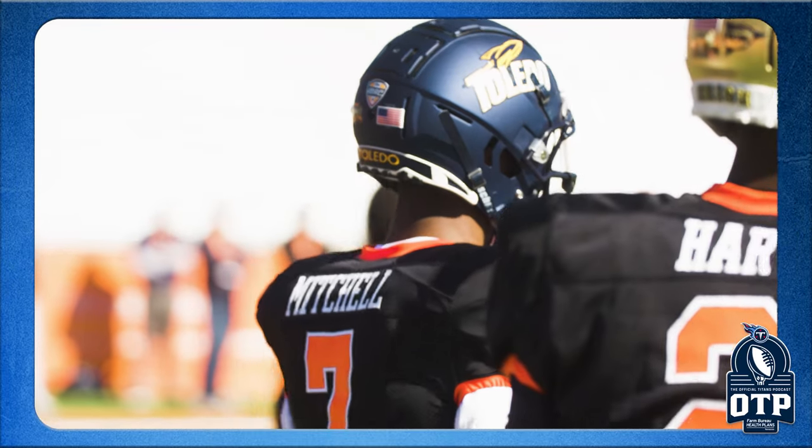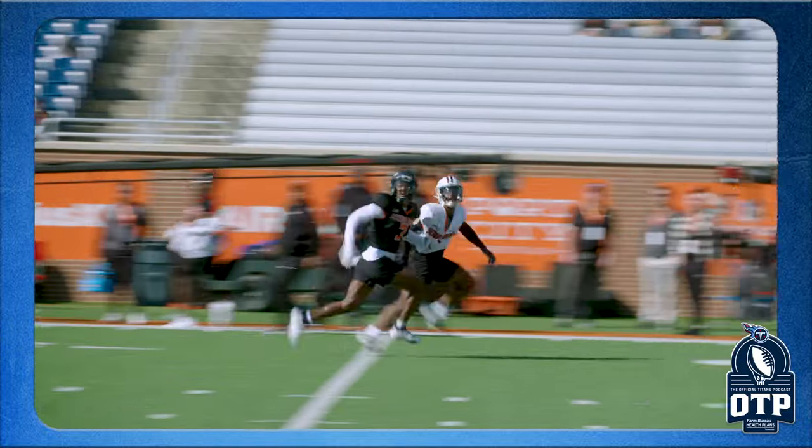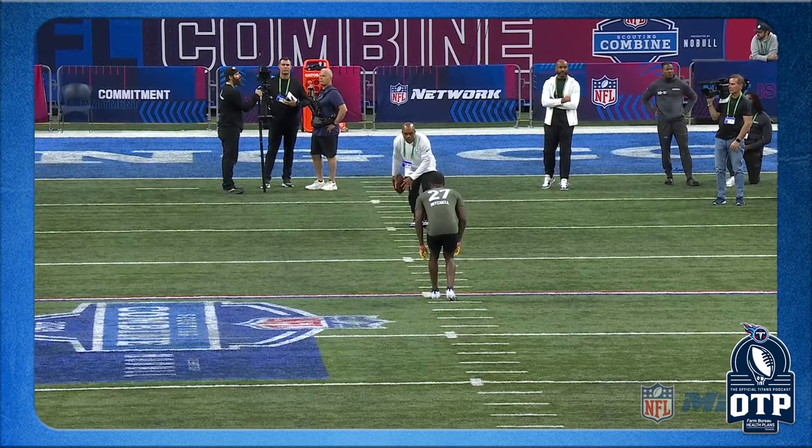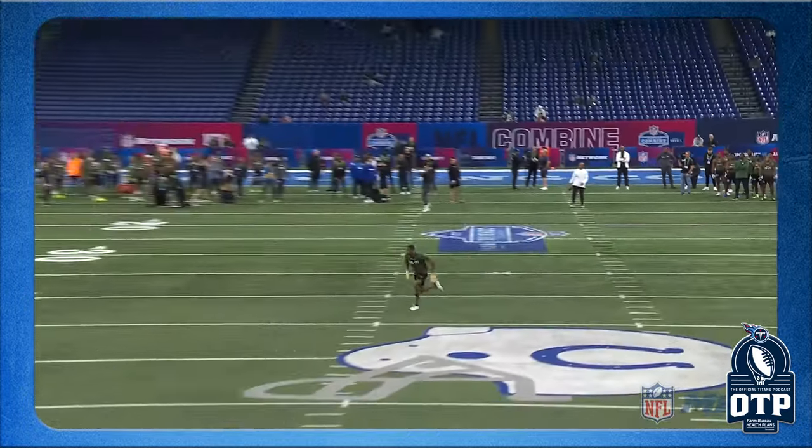We saw Quinyon Mitchell play at the Senior Bowl — corner from Toledo, originally from Florida. You think, well, he's a MAC player, and MAC football is good football, but they don't generally have the top-end receivers like the SEC or Big Ten. Then we saw what Mitchell did in Mobile: he shut everybody down, beat everybody up. Before we went there I didn't know a ton about him, but I think he elevated himself in this pre-draft process — much like Jaylen Wright in our first draft program.